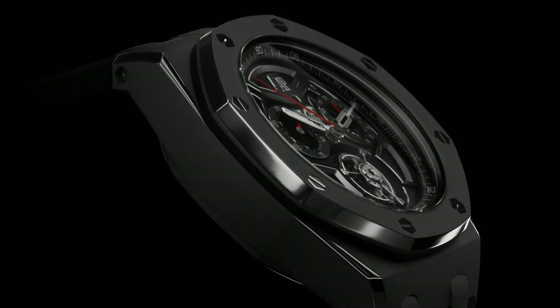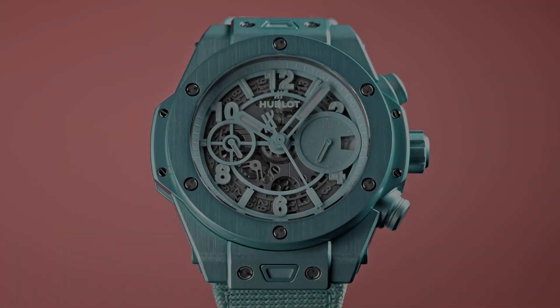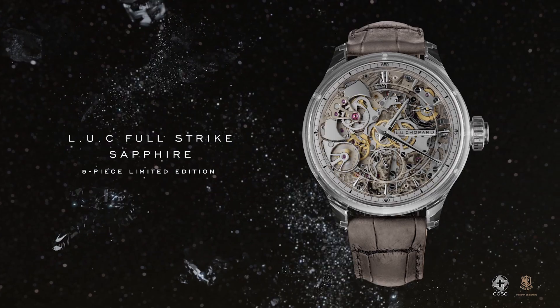Hello guys, and welcome back to my channel Hot Watches. Please like, comment, and subscribe to my channel for more details. If you are looking for the best new luxury watches based on specifications, you are in the right place.